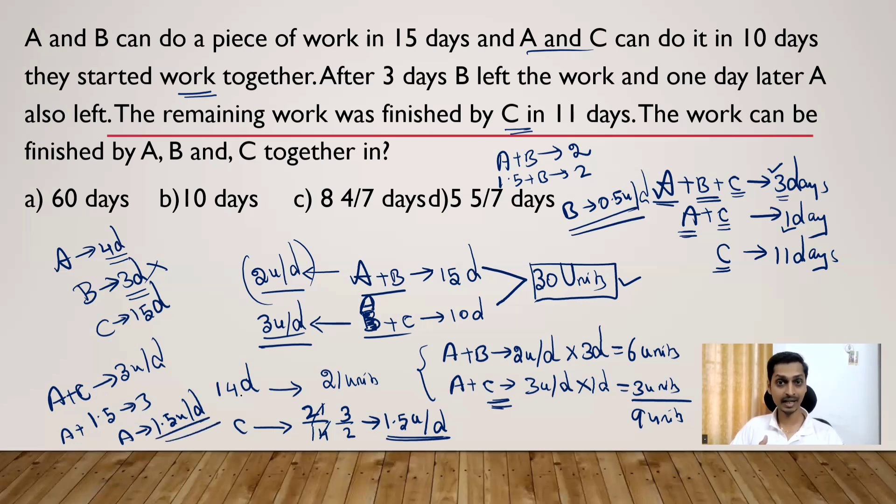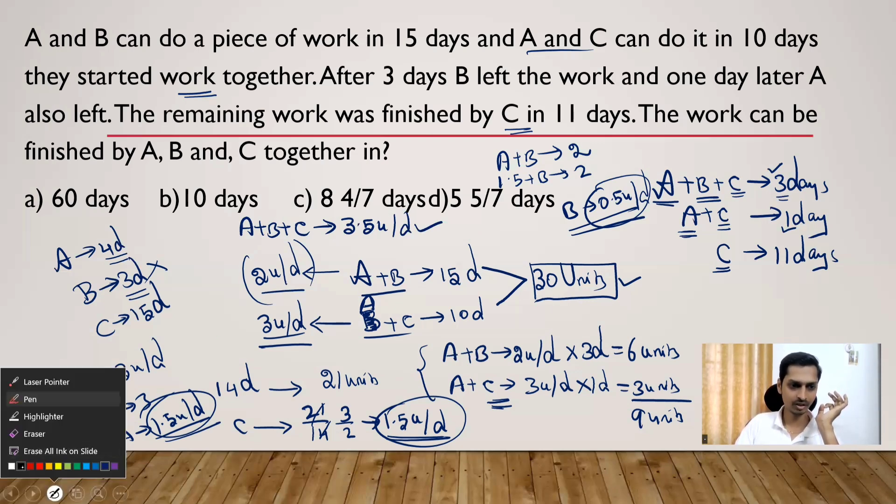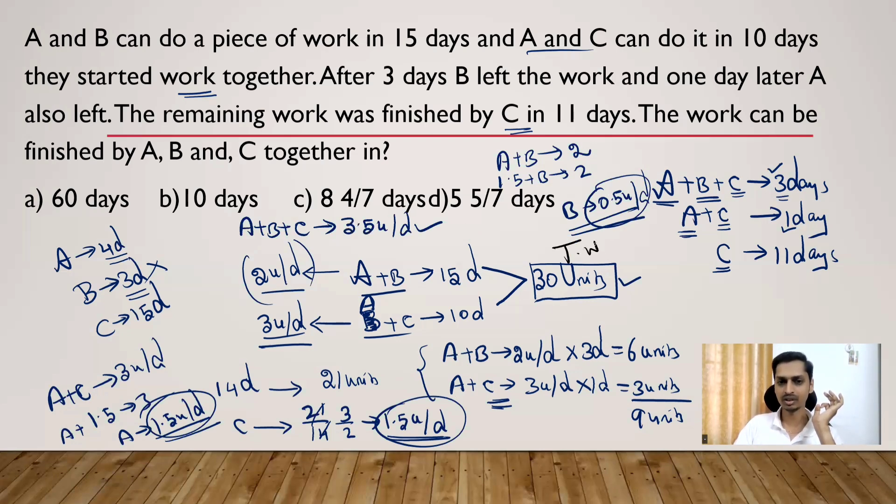The question asks: in how many days can A, B, and C finish the work together? Combined daily efficiency of A, B, and C = 1.5 + 0.5 + 1.5 = 3.5 units per day. With this efficiency, to complete 30 units they will take 30 ÷ 3.5 days. We can write 3.5 as 7/2, so it becomes 30 ÷ (7/2) = 60/7 days.